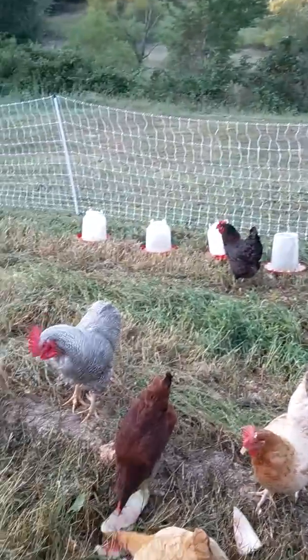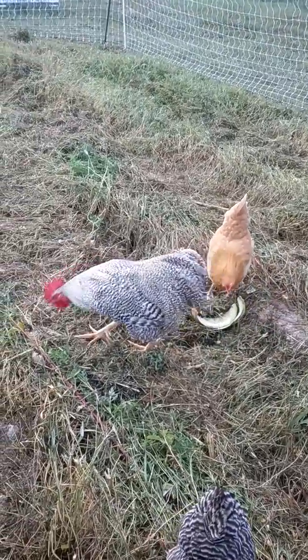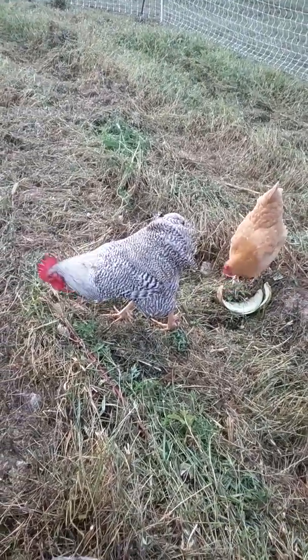Well, that's Buddy - he's so loud. He likes to make himself known around here. He's the best rooster ever.